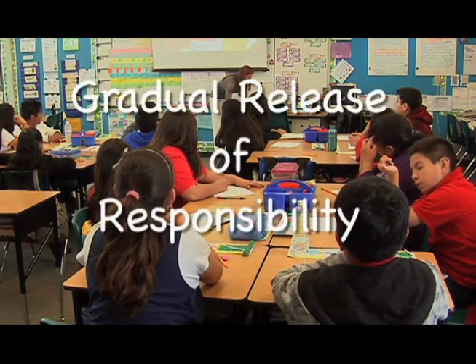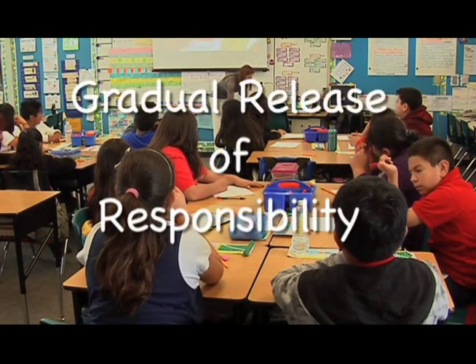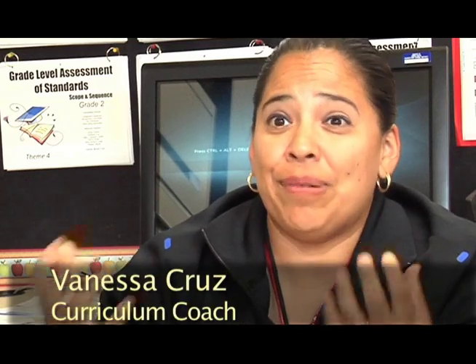They call it the Gradual Release of Responsibility, or GRR model — the Doug Fisher and Nancy Frey model. It's an instructional model. The actual math, we just embedded it into our own — we made it our own program.